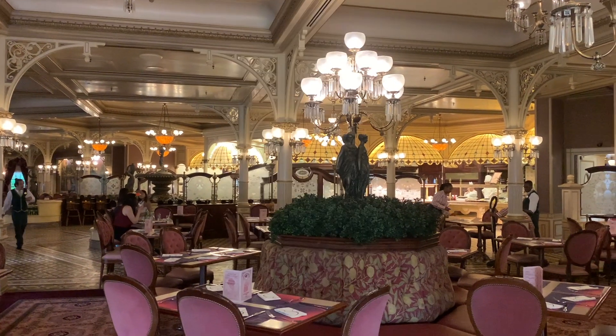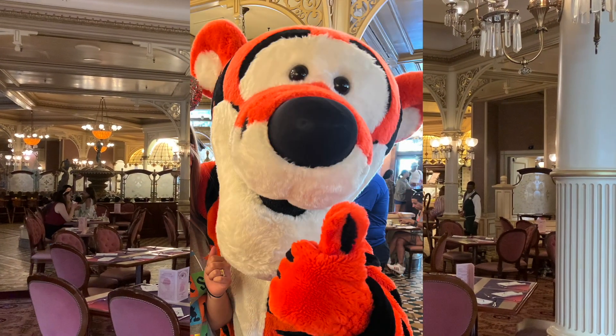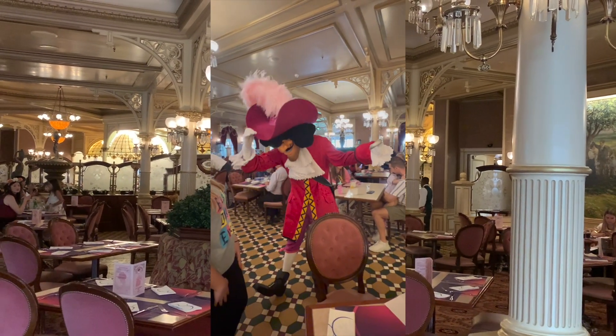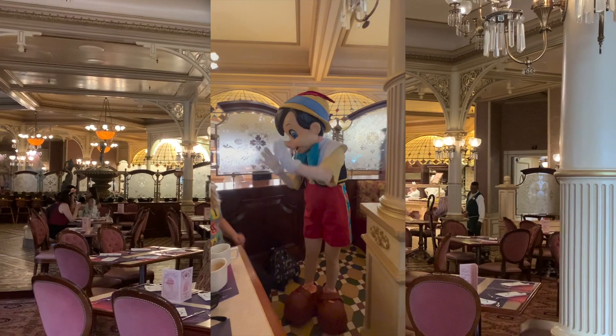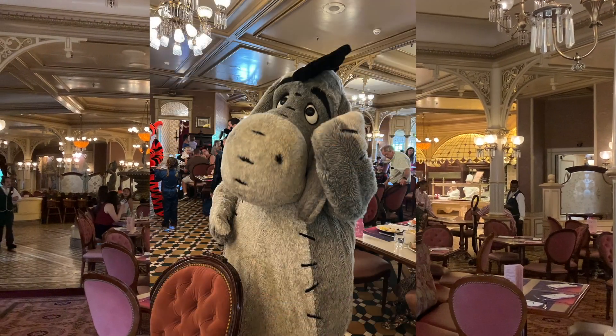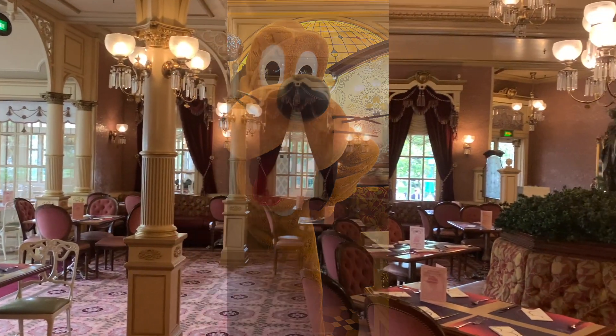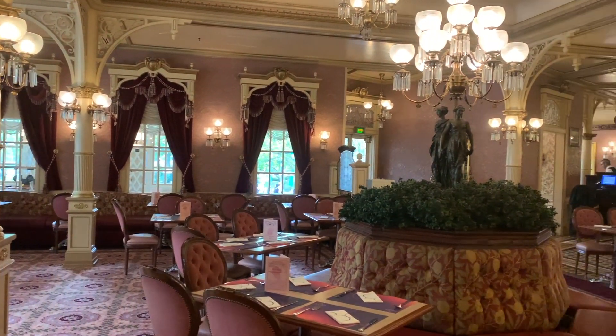First up, breakfast. At breakfast, Plaza Gardens is a character meal with a large variety of characters. On our last visit we met Captain Hook, Geppetto, Pinocchio, Eeyore and Pluto. It was great to meet some of the rarer characters that you wouldn't normally meet at character meals across other parks around the world.